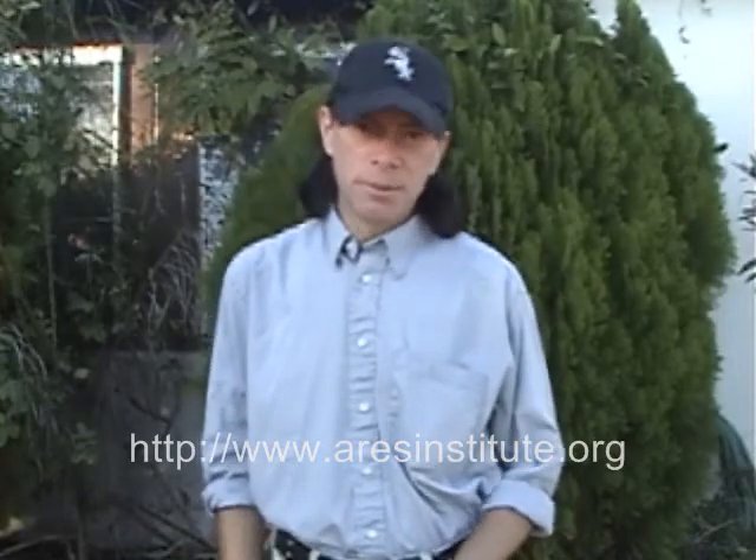Hi, my name is Matthew Travis. I am Executive Director at the Aerospace Research and Engineering Systems Institute. Today I would like to talk for a few minutes about fusion.